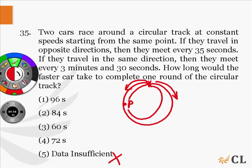When they meet for the second time, they will meet at a point beyond the starting point, which will be at point Q. The time taken for both cars to meet for the second time at point Q is 2 times 35, that is 70 seconds.